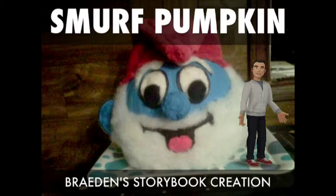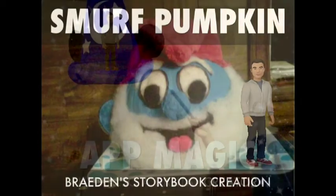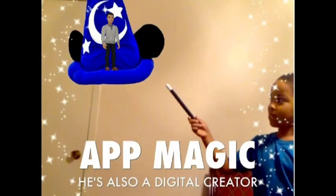In first grade we had to make a pumpkin into a storybook character, so I decided on Papa Smurf. I did a Papa Smurf pumpkin — does he look good to you or does he not?